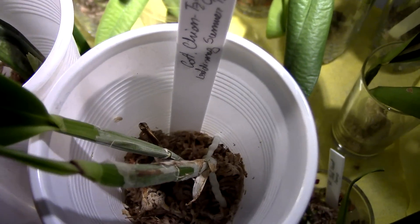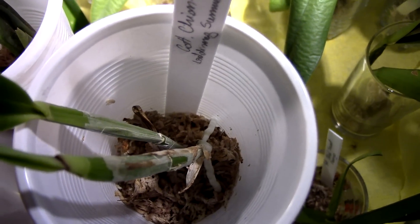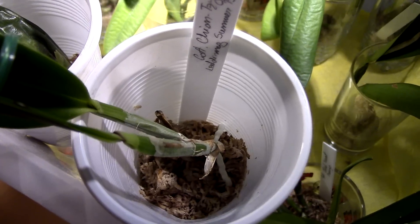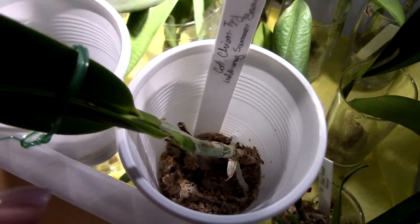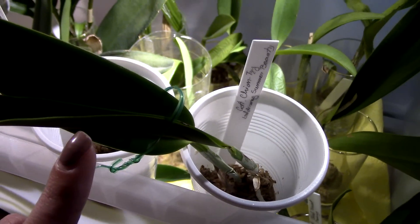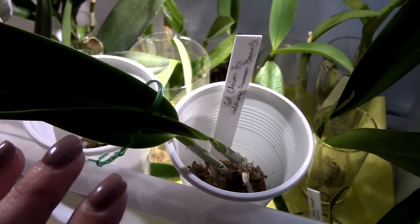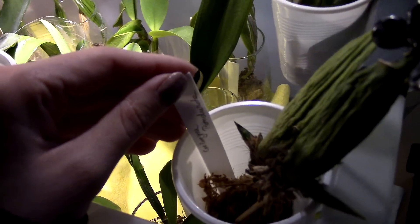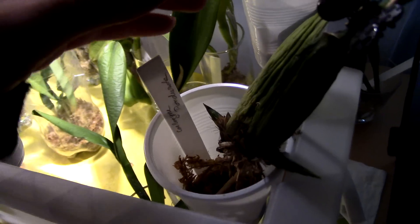Here we have the Coelogyne 'T. Laughty Song Summer Beauty' and she's doing quite fine. She started to plump back up because she has some roots growing, and when I water her they green up, which is nice. There is also an eye opening up. The problem with this one is that this leaf was damaged during transport, however it remained green, so I'm going to keep it for now because anything will help.